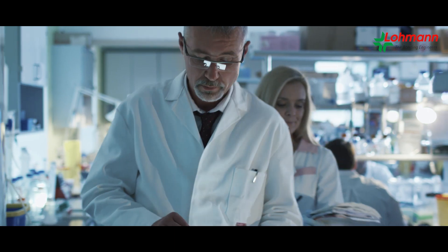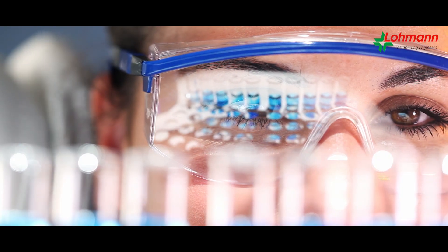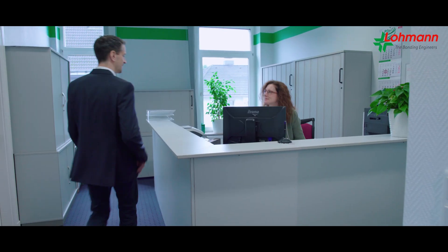The worldwide requirements for technical applications in the fields of biotechnology, process, sensor and medical technology are increasing. With our many years of experience, system manufacturers consider Lohmann as a reliable partner for the realization of bonding solutions.